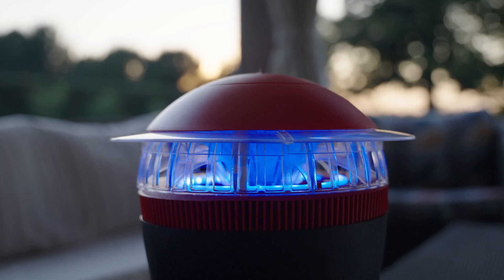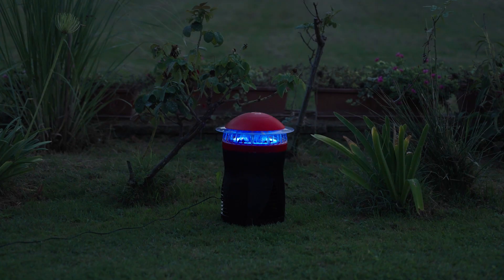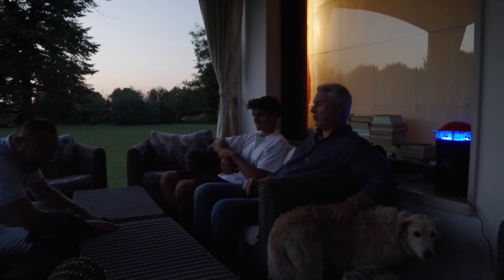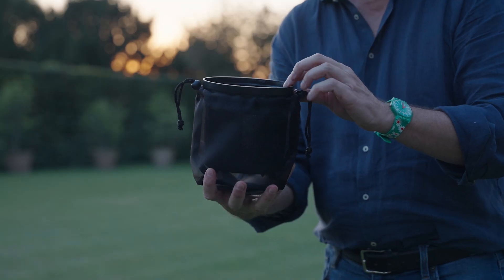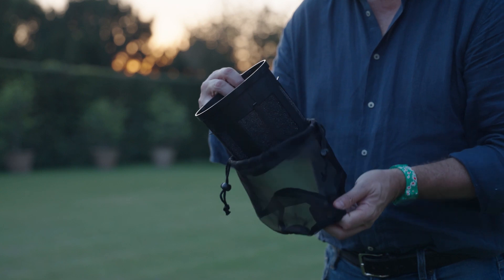The grid on top of the trap is designed to minimize the capture of beneficial insects, respecting the natural environment. The fan is made to filter in only small insects, minimizing the capture of moths and other non-target insects. The double filtration allows the collection of mosquitoes and very tiny insects the size of sandflies.